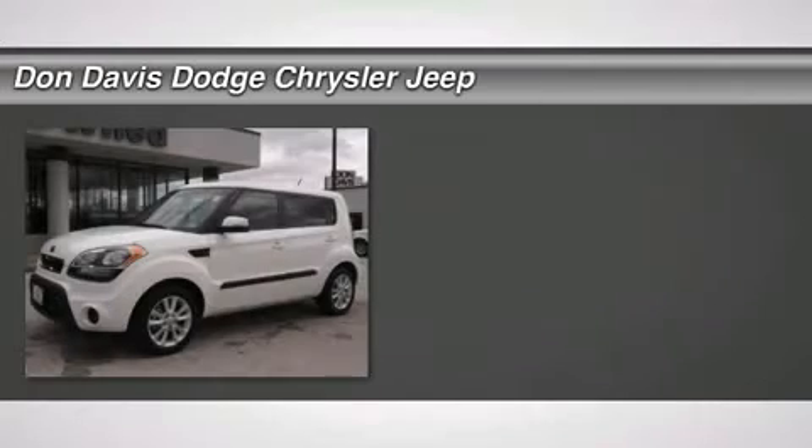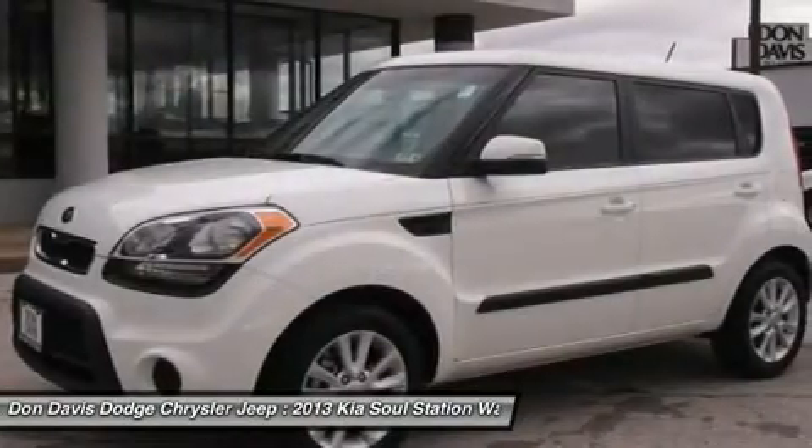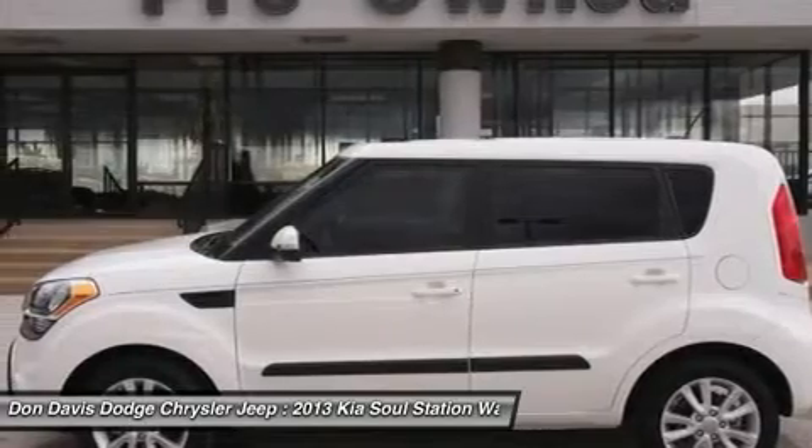The 2013 Kia Soul. The Soul is quick and ready with its innovative catchy style, a sharp, roomy, and well-fitted cabin, and a comprehensive list of safety and fun features.